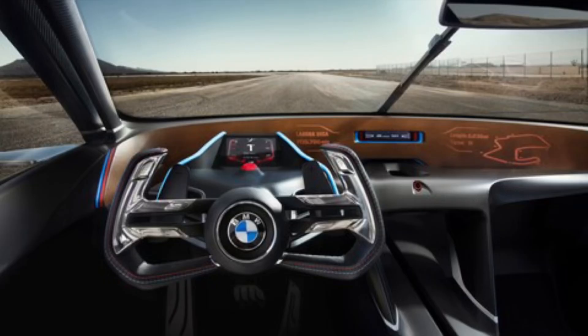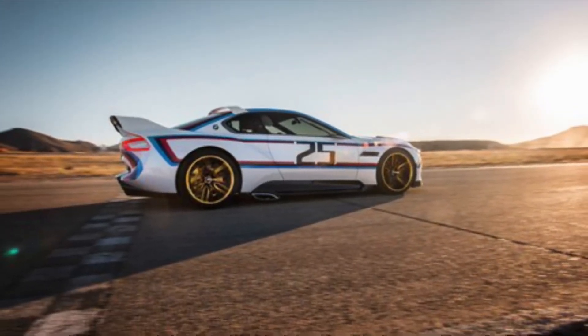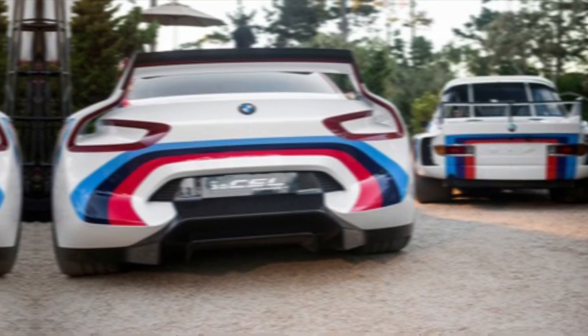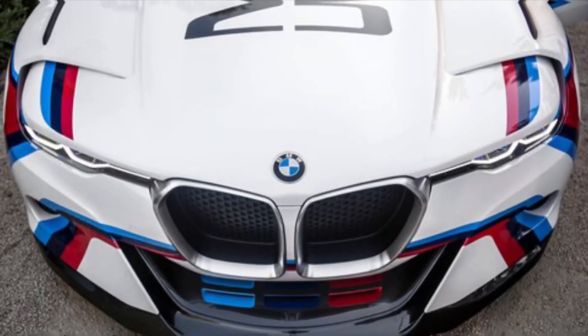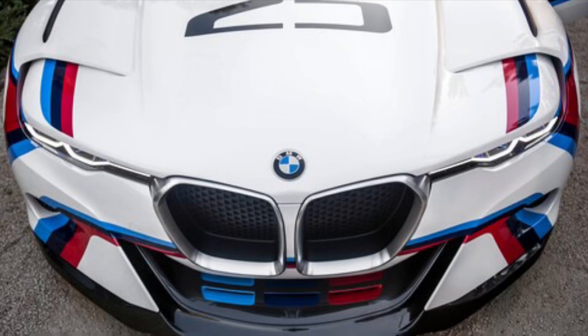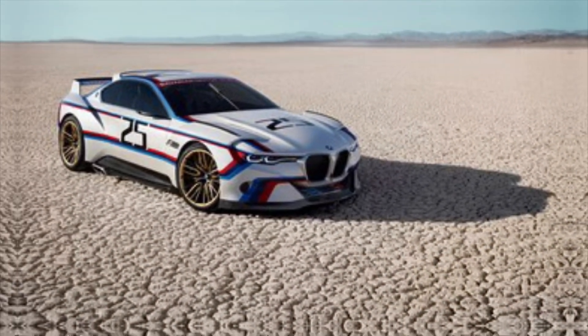The 3.0 CSL Homage isn't just a car — it's a love letter to BMW's racing heritage, a middle finger to mediocrity, and a promise of driving exhilaration unmatched. It's a machine that speaks to the petrolhead in your soul, the one who craves g-forces pinning you to the seat and the roar of the engine as a primal soundtrack. So whether you're a seasoned track rat or a weekend warrior chasing the perfect apex, head over to your local BMW dealer to get up close and personal with this modern legend.